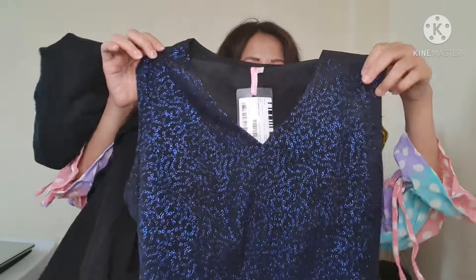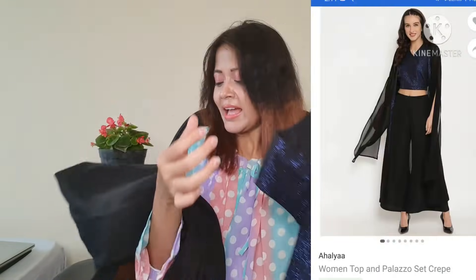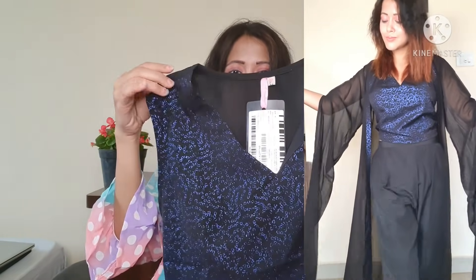Let's start this video with a special ethnic set haul. The first outfit is an ethnic set — you can see here a beautiful sequenced work top with a plazo pants and ethnic jacket set. You will get a flip card with this set. It is so beautiful. You can see this brand — it is an older brand.